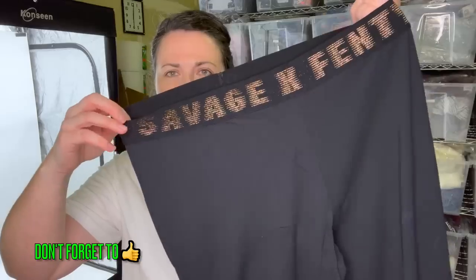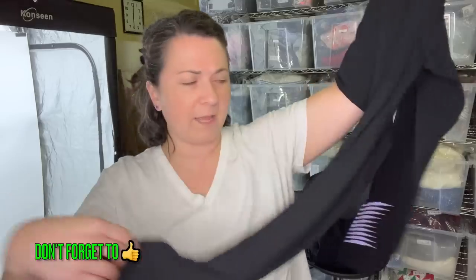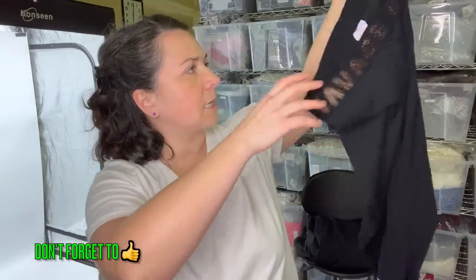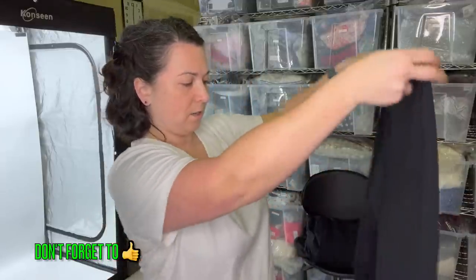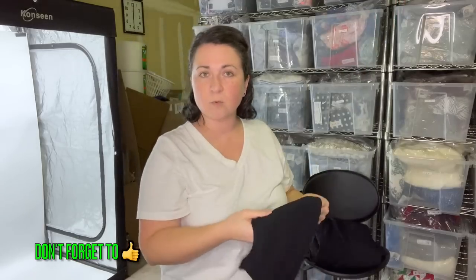These I was so excited to find — it's a pair of Savage Fenty leggings. I've never found this brand before, so this was really fun and they're in really nice condition. Look how vibrant the coloring is. These are an extra large. There's a little spot here — it looks like paint or something — but I'll still sell them. We'll just disclose that flaw. No worries.